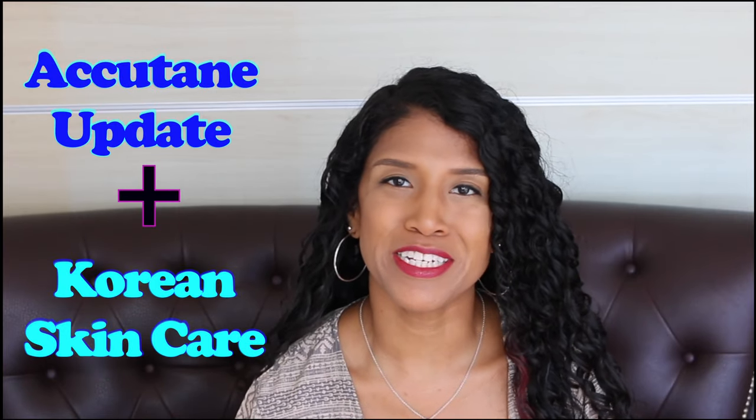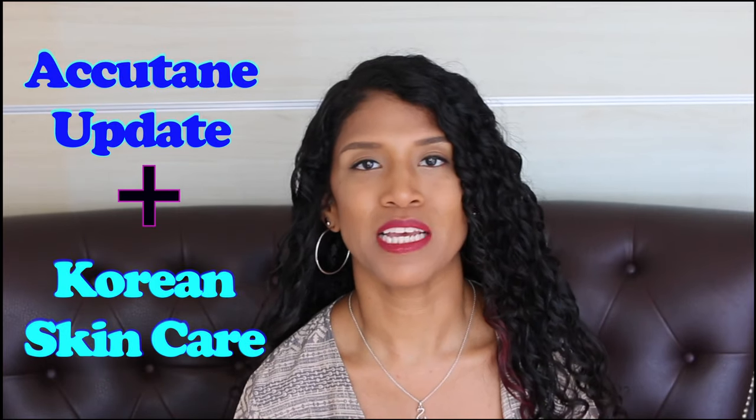Hey guys, I'm finally coming on here to do an Accutane update video. Back in September is when I stopped taking Accutane. It's been about eight months now since I stopped, so I'm just going to do an update on how my skin is reacting to not being on Accutane anymore and what skincare products I'm using now.